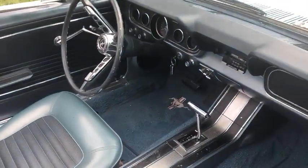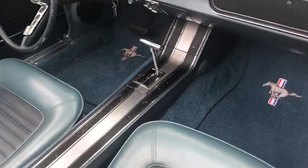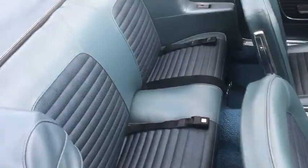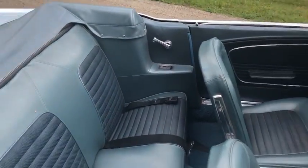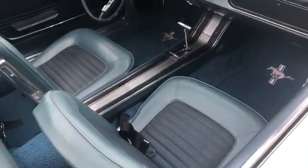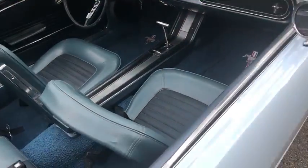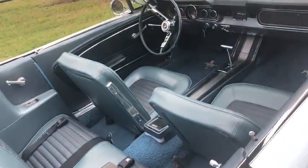Carpet looks new. Nice console. I don't see any rips or tears anywhere in the upholstery. I'll start to turn this top — check out this brand new, like new top.